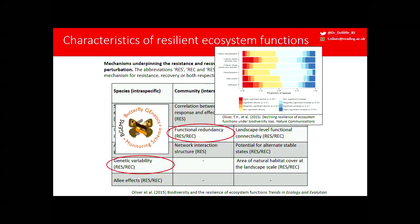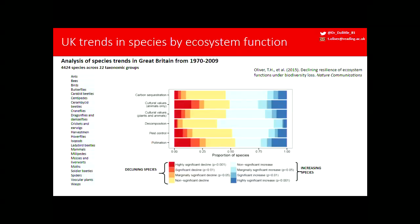An example at the community level is functional redundancy: if species carry out much the same function and you lose one, another can step in to take its place. We carried out an analysis of biodiversity in the UK for which we have data — almost 4,500 species across different groups including bees, birds, centipedes, crane flies, harvestmen, and hover flies. Distribution records are analysed controlling for recorder effort to produce a trend for each species over time, grouped by different ecosystem functions.